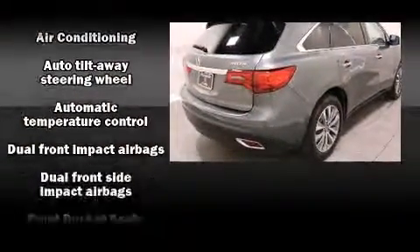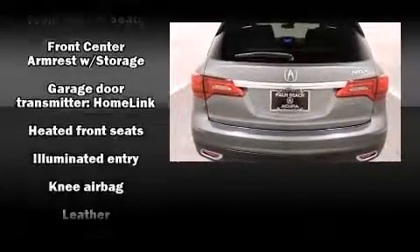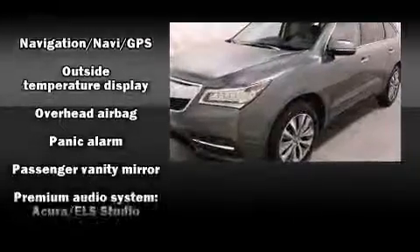Acura also prioritized safety and security by including front-side impact airbags, anti-whiplash front head restraint, a panic alarm, and four-wheel disc brakes with ABS. Brake Assist technology provides extra pressure when applying the brakes.